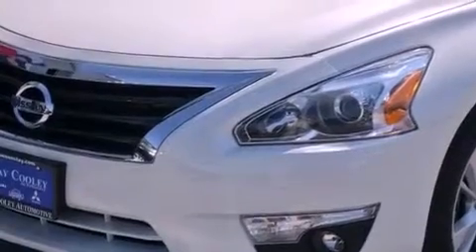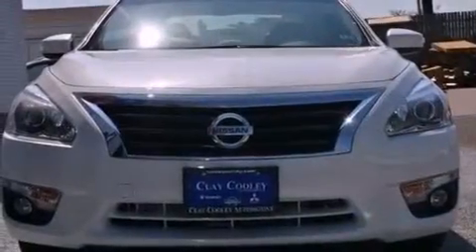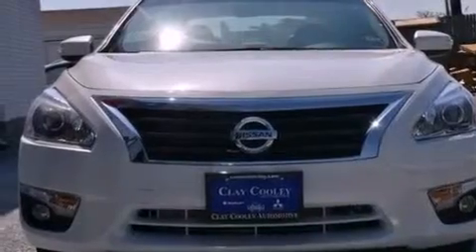Features include a rear window defroster, a push-button ignition, a security system, front and rear floor mats, and 12-volt power outlets.